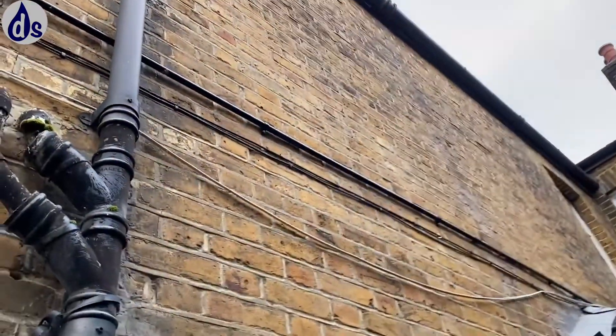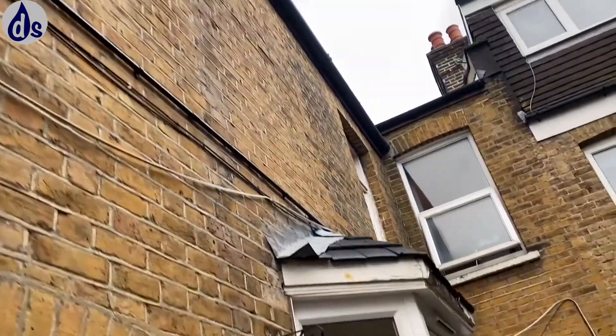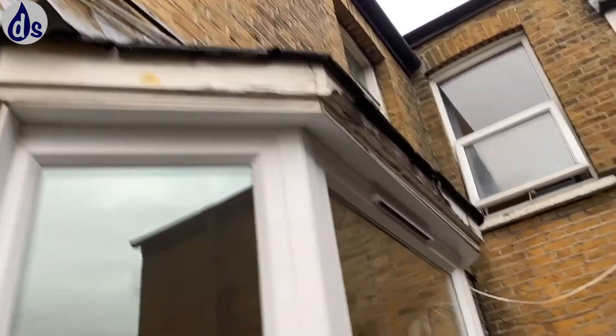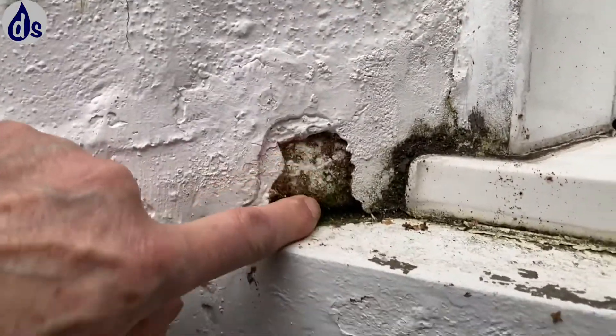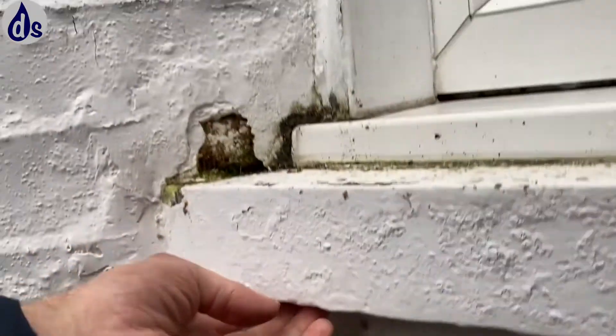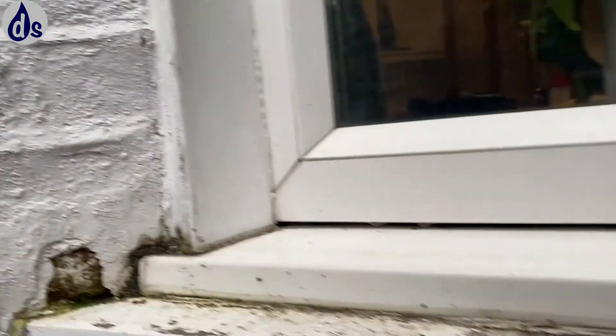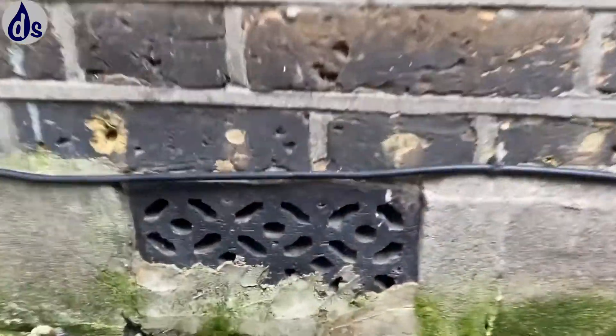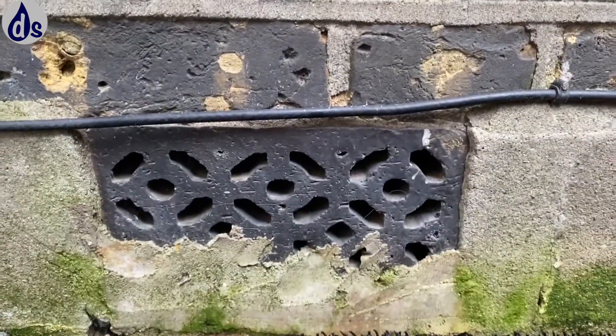I understand that something was done with the guttering, but I don't think that's going to be causing the internal dampness. This can cause some internal dampness but it's not penetrating through — you can just get increased heat loss. And then you've got more damp proofing treatment here. Good subfloor ventilation on the positive.